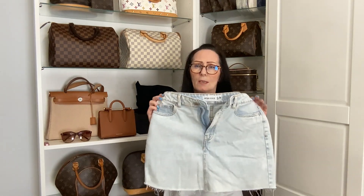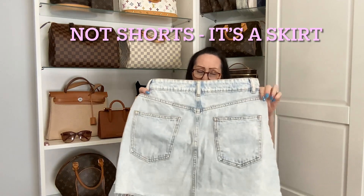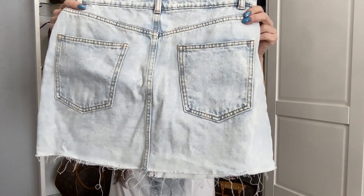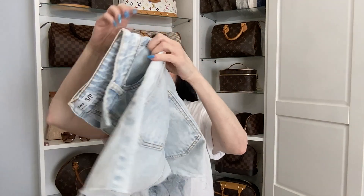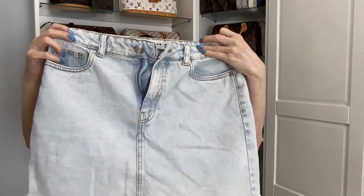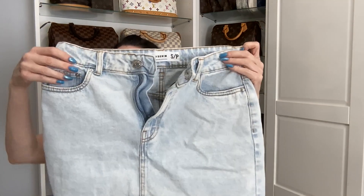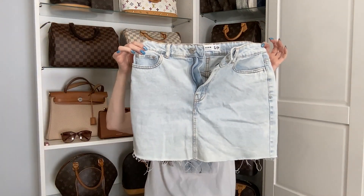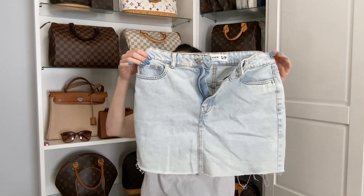The first jean item I picked up was this light denim pair of shorts with frayed edges on the bottom, double pockets on the back, and a zipper with pockets on the front. This one is a size small — it says it's Refugee Jeans — and I picked it up at Forever 21. There will be mod shots at the end, and this was 15.99 Canadian dollars.